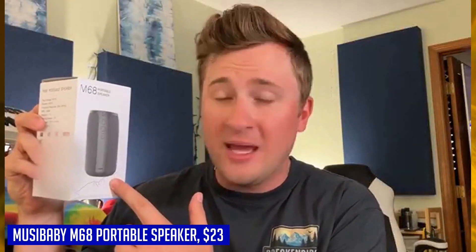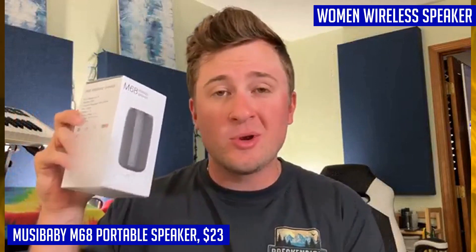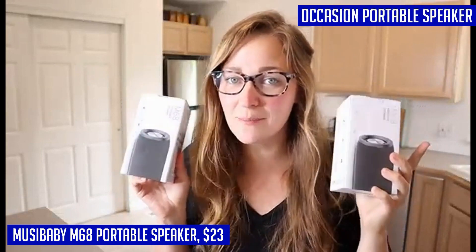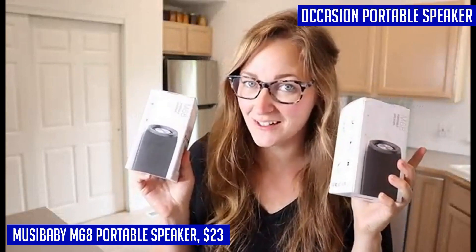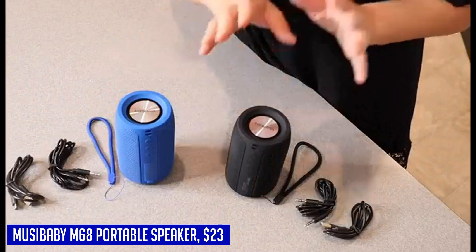It makes for a fantastic gift choice for both men and women. What sets this speaker apart is its true 360 stereo sound and booming bass. The rich bass, clear mids, and crisp highs deliver an immersive audio experience that rivals a live concert performance. You'll truly enjoy the music this speaker brings to life, and it's a great option if you're looking for a gift for music enthusiasts.